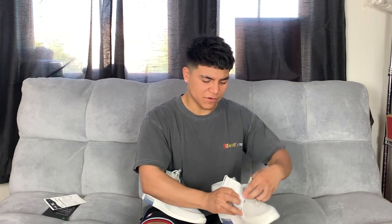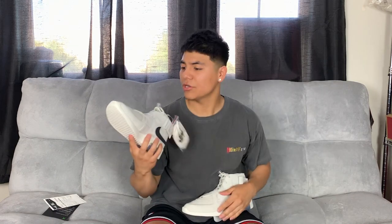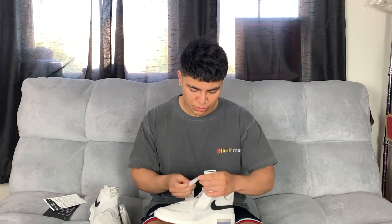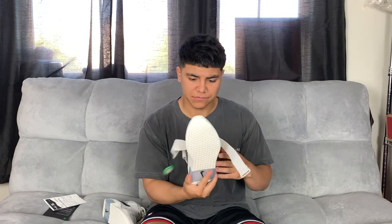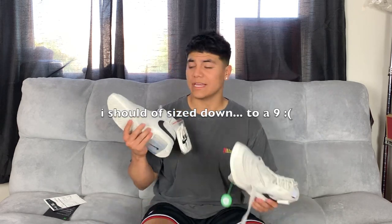They have straps on the front and I was actually thinking about cutting them off completely because I saw a picture and they look a lot better without the strap. Let me know if you'd want to watch a video of me cutting off the straps. It has a black swoosh, a waffled bottom, and overall just great materials. I went true to size in a nine and a half, and I was told these run true to size, so keep that in mind.